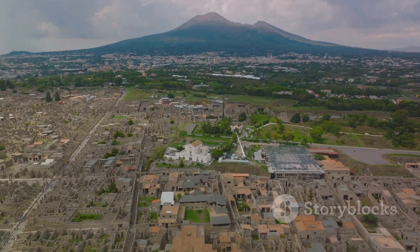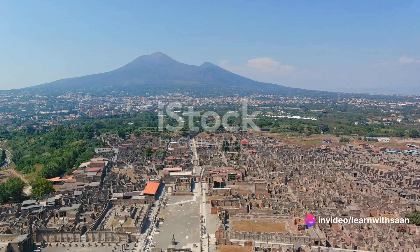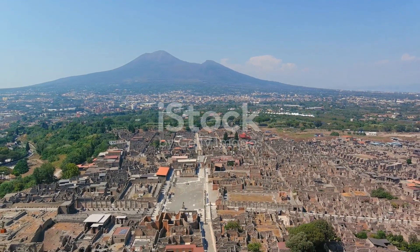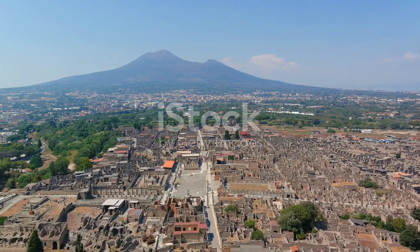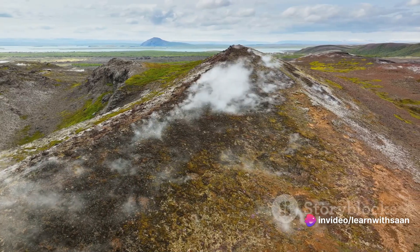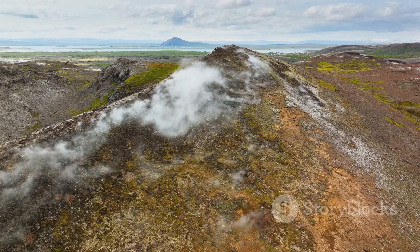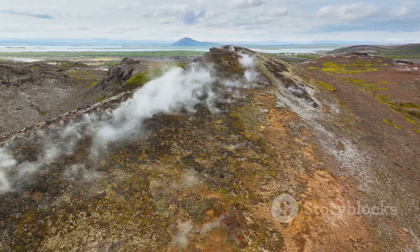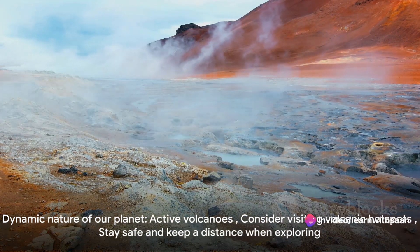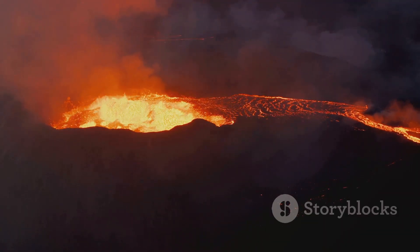Next, let's take a trip to Italy, where the infamous Mount Vesuvius resides. Known for its catastrophic eruption in 79 AD that buried the cities of Pompeii and Herculaneum, Vesuvius is still considered one of the most dangerous volcanoes in the world, because of the dense population that lives in its vicinity. Our final destination is Iceland, the land of fire and ice. This small island country boasts over 30 active volcanic systems, due to its location on the Mid-Atlantic Ridge, where the North American and Eurasian tectonic plates meet. These locations are home to some of the most active volcanoes in the world, a testament to the dynamic nature of our planet.